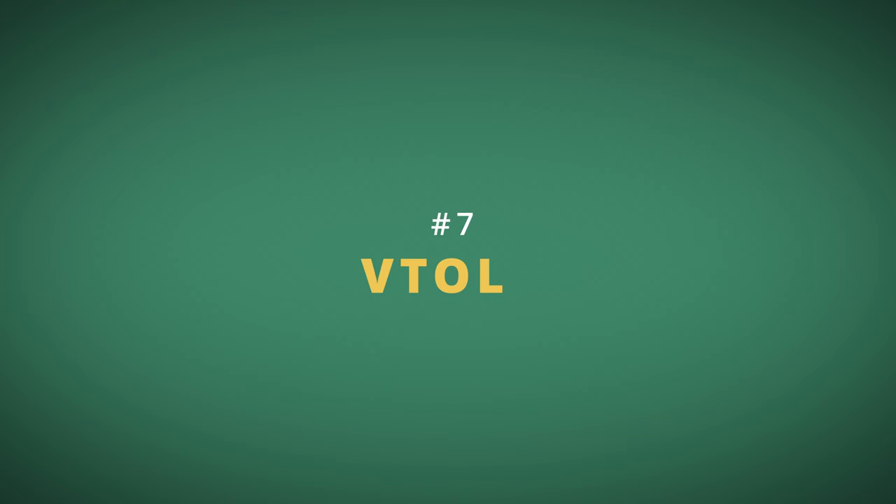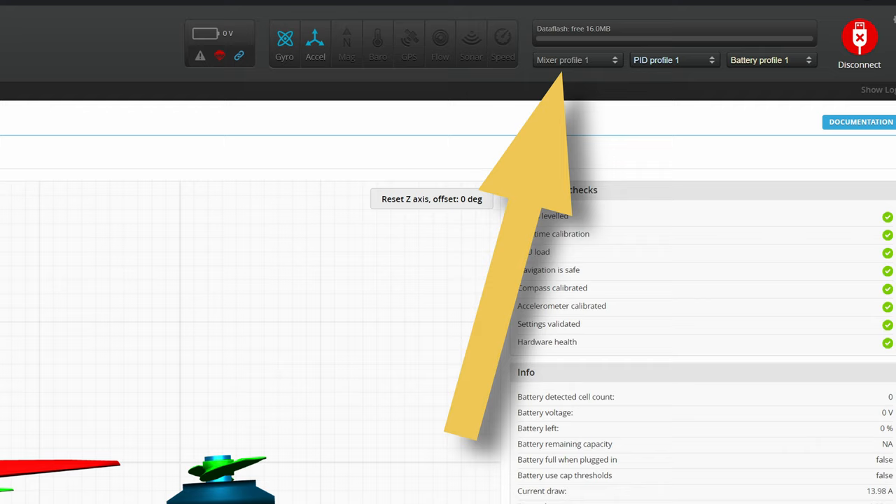Many people were waiting for this: iNav 7 supports VTOLs — vertical takeoff and landing aircraft. This is done thanks to mixer profiles and general VTOL support. To have this running, you basically have to prepare two different mixer rules: one for the vertical phase of flight when your VTOL acts as a multirotor, and one for the horizontal phase when it acts like an airplane. And of course, you can switch between the two profiles in flight.